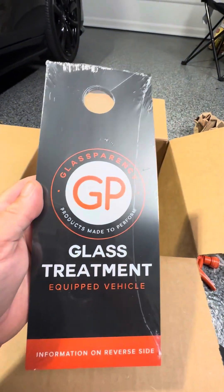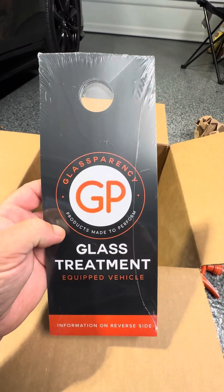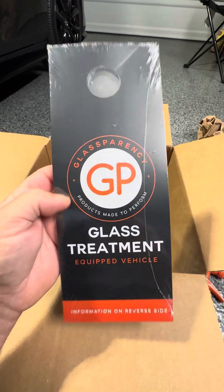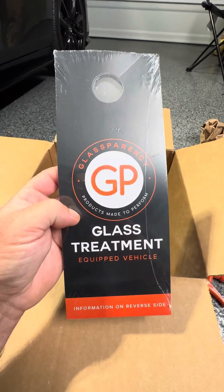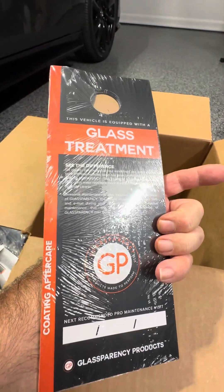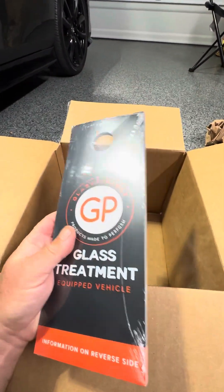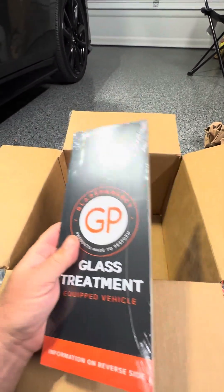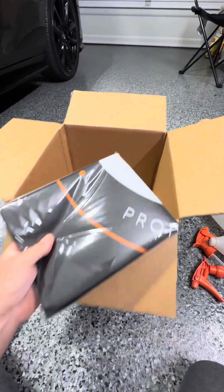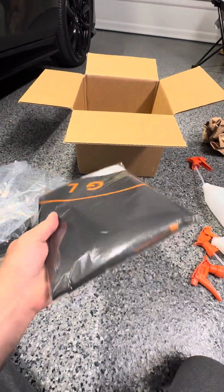We got the little door hangers — you can hang these on the rear-view mirror so customers know the vehicle is equipped. It has information on it, everything you put to date, and they keep that so don't put it in the glove box. When they come back to see you, they know when their treatments are due and everything like that — it's a good thing. I also have their panner and we'll unwrap it and see what it looks like.